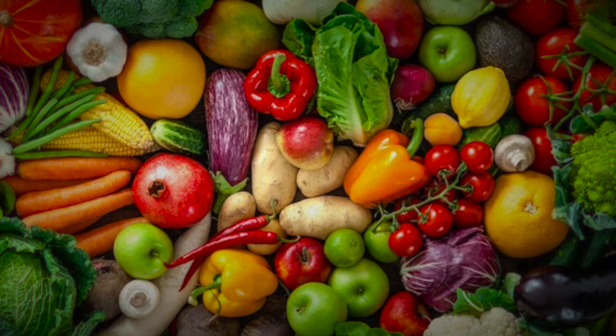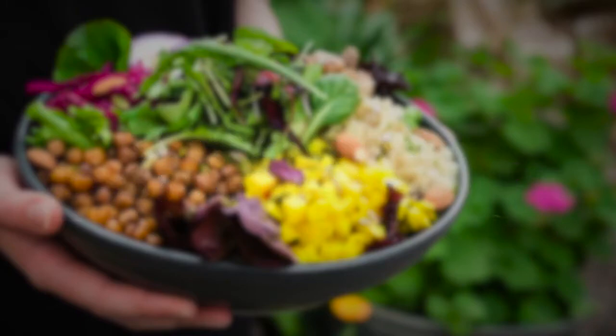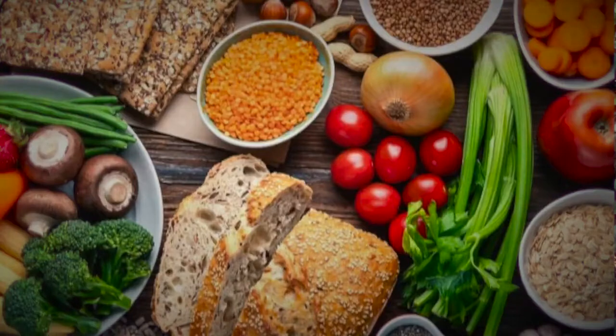Fried foods are also best avoided, as they are more difficult to break down and may cause gallbladder pain. Knowing which foods to choose and which to avoid can help the gallbladder stay healthy. Increasing nutrient-dense foods such as vegetables and fruits can tremendously improve gallbladder function and prevent further complications. A gallbladder diet aims to reduce the stress that certain foods impose on the gallbladder by easing digestion or supporting gallbladder health.